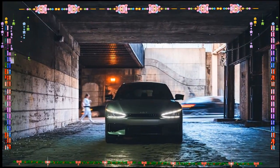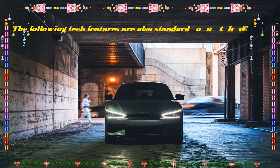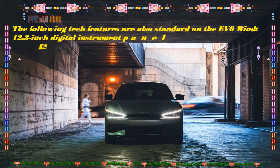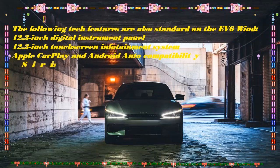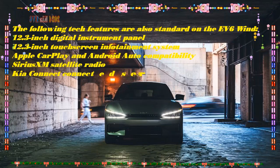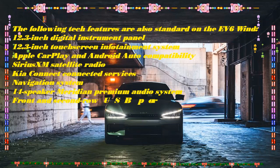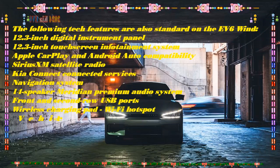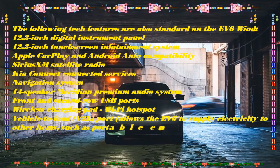Features: The interior will be a carryover from the outgoing model, though there might be a few changes with respect to features. When Kia updated the F6 for the 2023 model year, it discontinued the base Light trim. The company could relaunch the base trim to make the F6 more affordable with the 2024 model year update, and carried-over trims may also have some equipment changes.